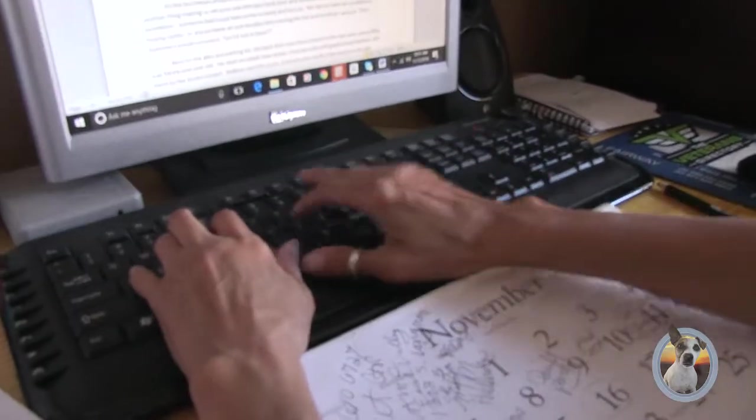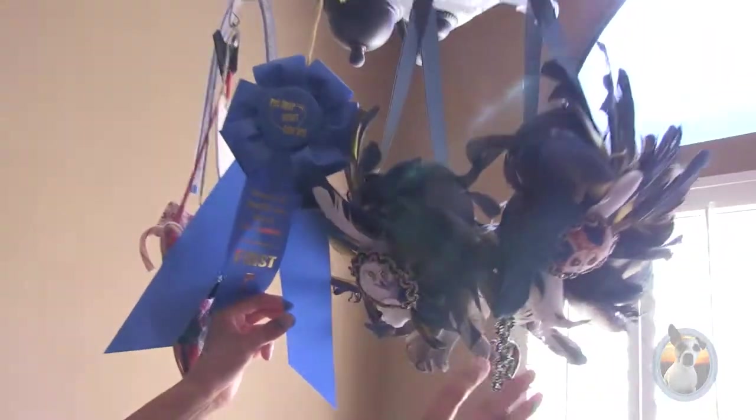This is a bra and I used blue and gold macaw feathers that were molted — you never pull them off a bird. And I hot glued them onto this bra and got an award.